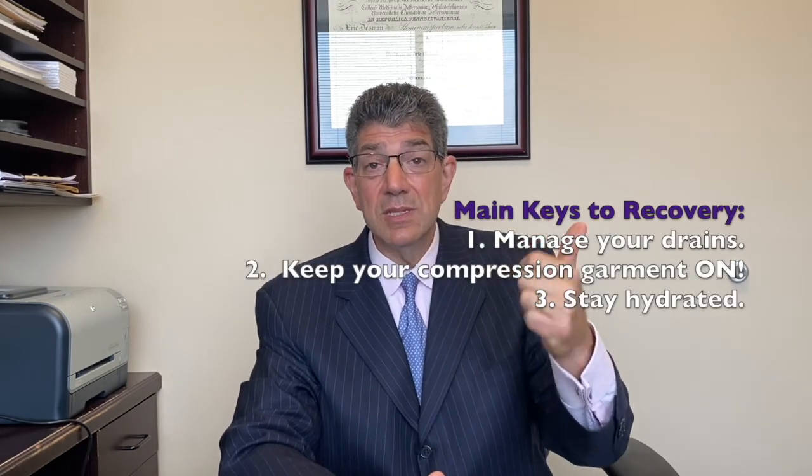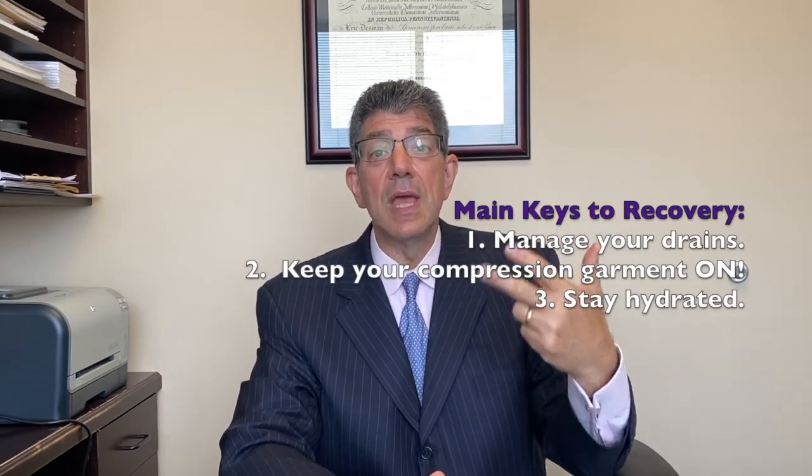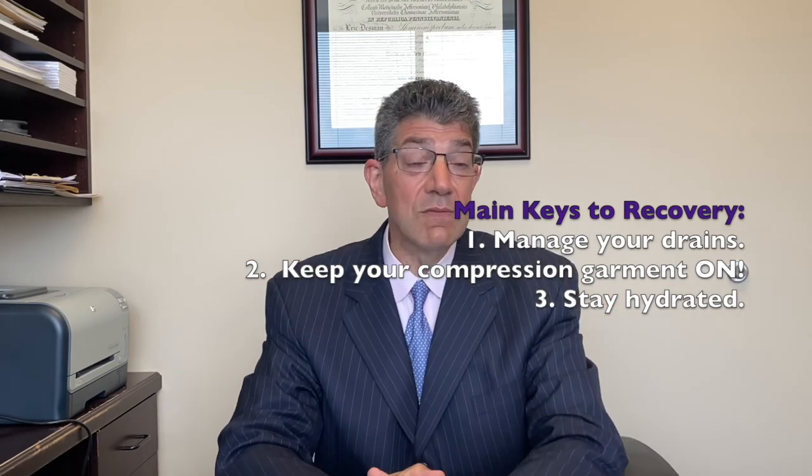So that's it for wrapping up the post-op instructions for your tummy tuck. Basically: manage your drains, wear your garment, stay hydrated. Give us a call if you have any questions or problems, and we'll see you in the office soon.